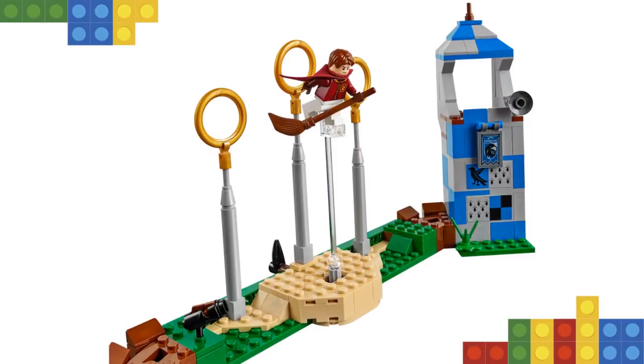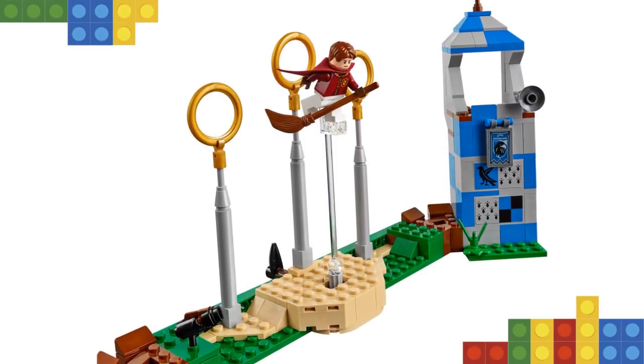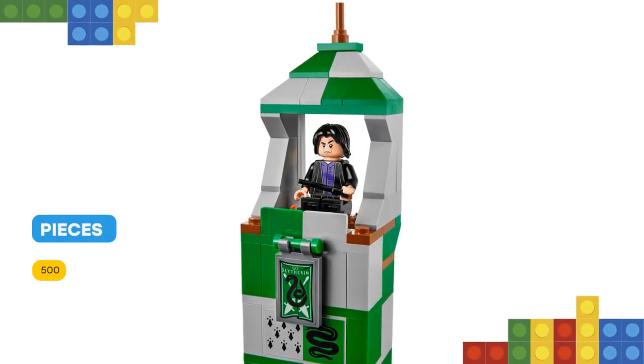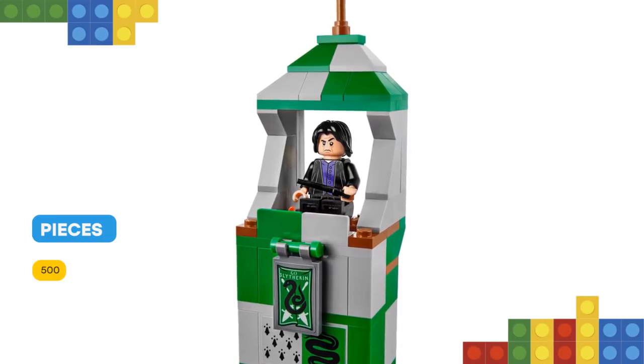It features a Gryffindor house tower with an opening hatch, Slytherin house tower with a pop-up fire spell function, Ravenclaw house tower with a removable megaphone element, Hufflepuff house tower with scoreboard, and a base with three goalposts and rings, moving keeper function and bludger stud shooter.